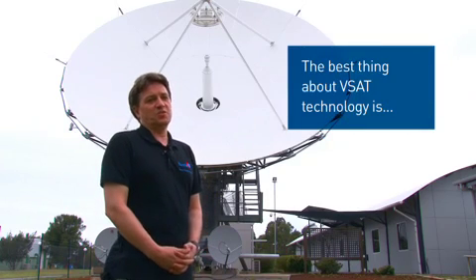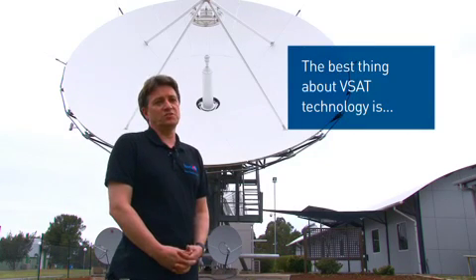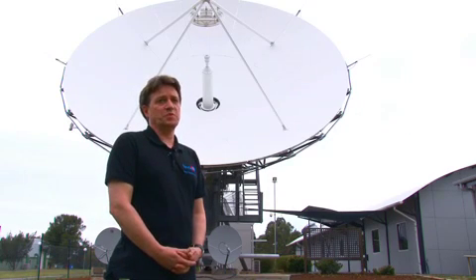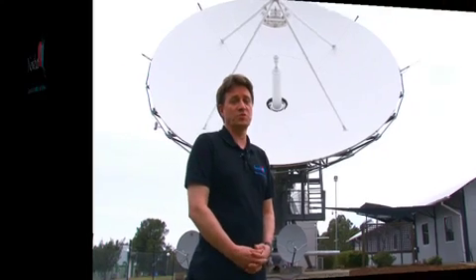The best thing about VSAT technology is it can be used in remote locations where there is no terrestrial infrastructure, and they are quite small antennas that can be set up in minimal time and without much fuss.